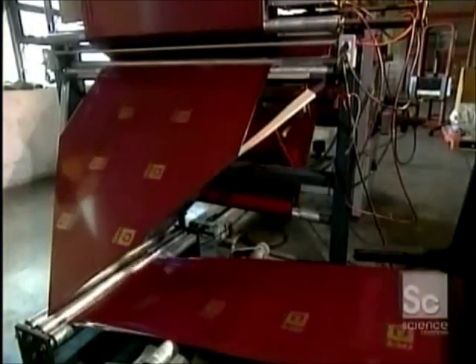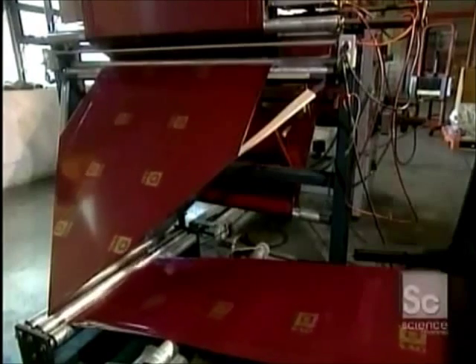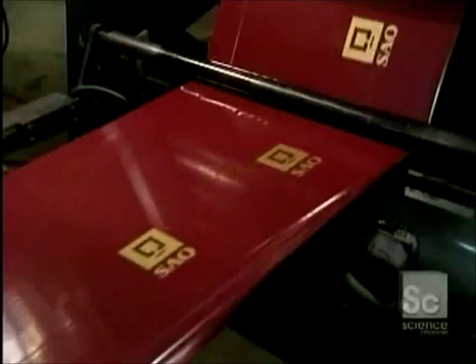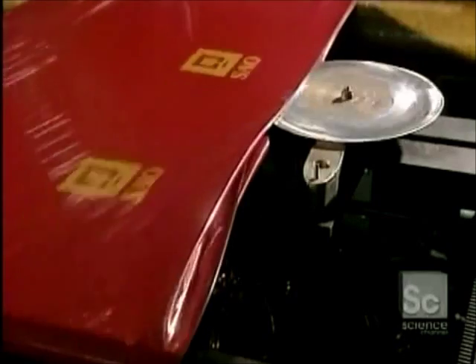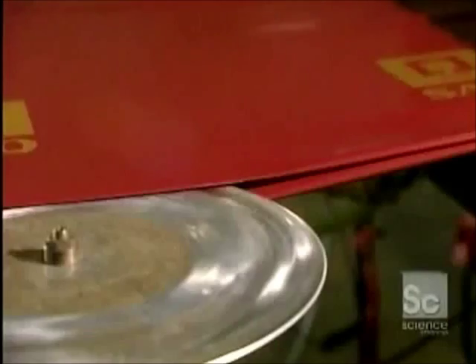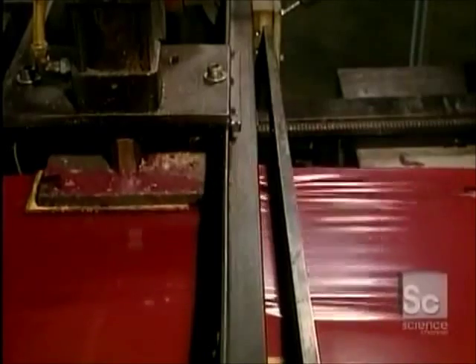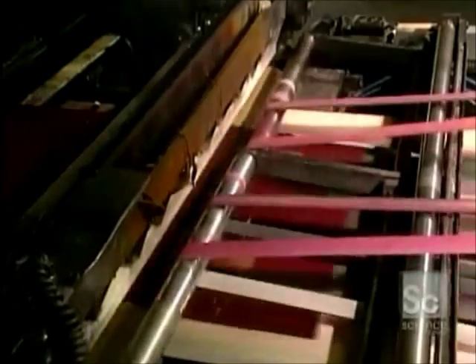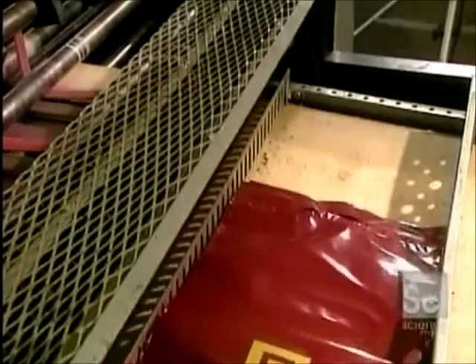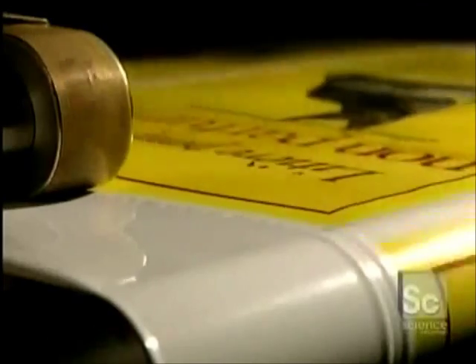In this other department of the plant, they make plastic bags with handles. Printed bags circulate on rollers. The machine that welds the sides gives the bags the desired shape. Then another machine with a punch cuts the handle holes. Bags are heat sealed and cut at 302 degrees.